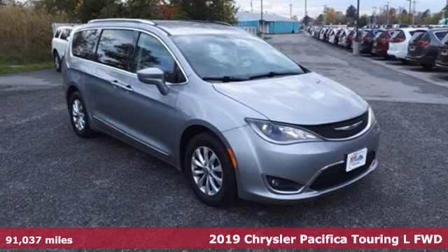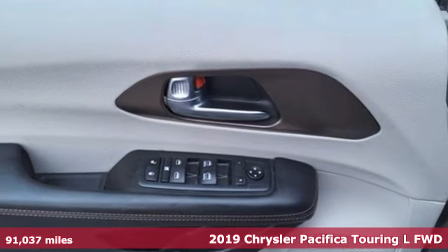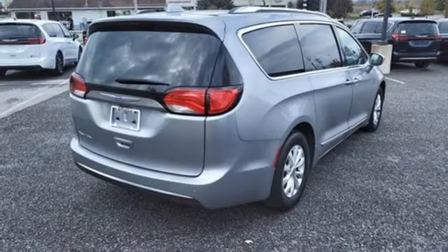It's a 2019 Chrysler Pacifica. It's fun to drive with plenty of room, plenty of style, and plenty of features designed to make your life easier — all wrapped in a stylish package.